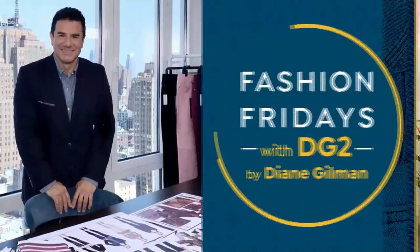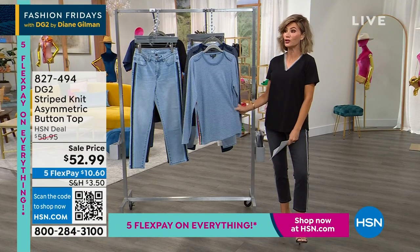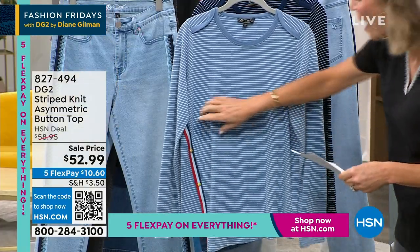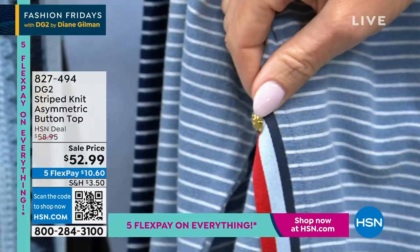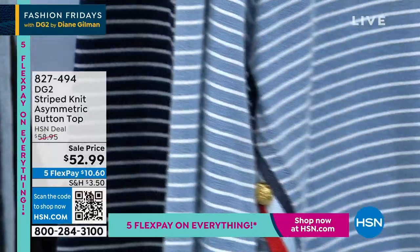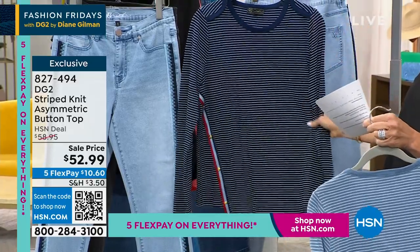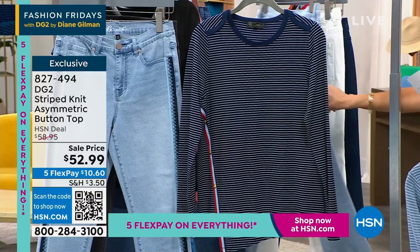It looks awesome by itself. You can't beat the price. We're continuing on Fashion Fridays with DG2 and Sam as we celebrate 29 years together. Now we're going to talk about the asymmetrical button top. So you can see the red chambray and blue — there are little buttons going down. This is what we're calling our chambray color, about 25 and a half inches in length. Right behind that, we have it in the indigo. Think about all the different types of jeans you have — here's the matching right here.